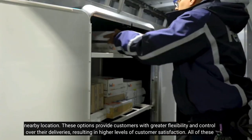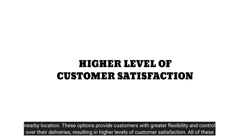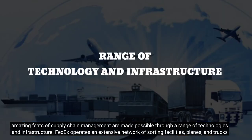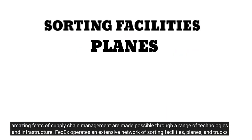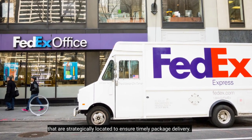These options provide customers with greater flexibility and control over their deliveries, resulting in higher levels of customer satisfaction. All of these amazing feats of supply chain management are made possible through a range of technologies and infrastructure. FedEx operates an extensive network of sorting facilities, planes, and trucks that are strategically located to ensure timely package delivery.